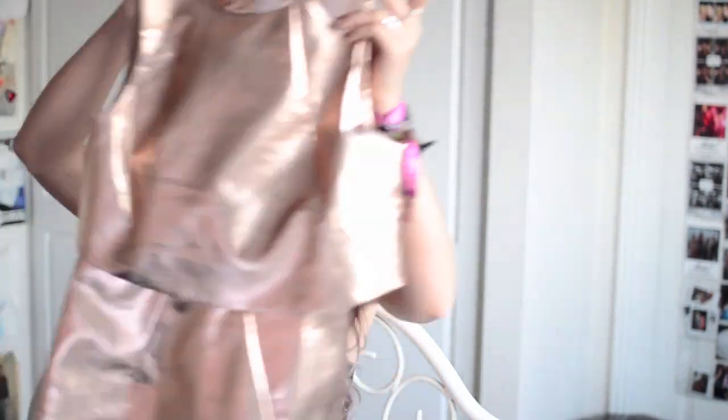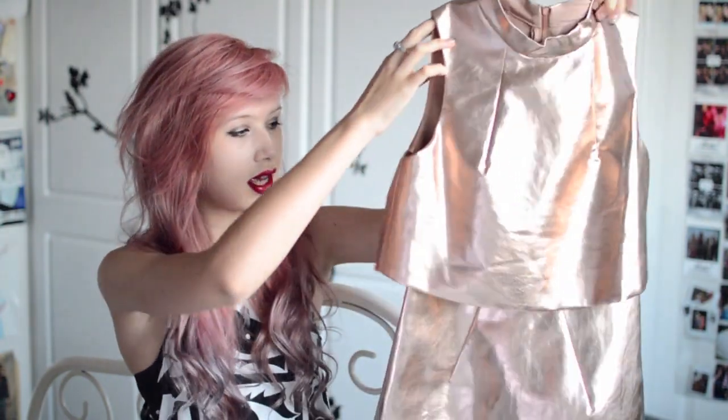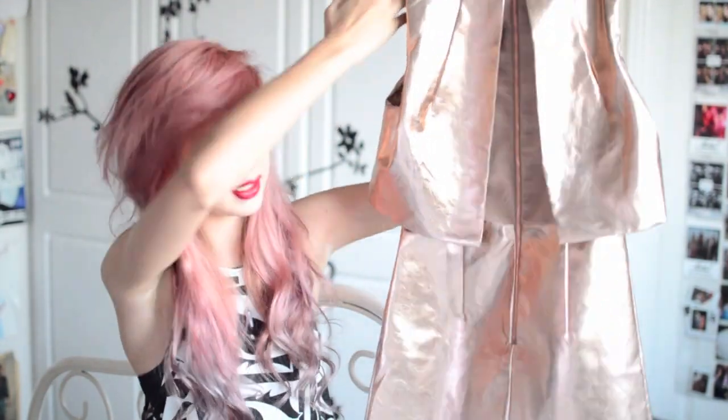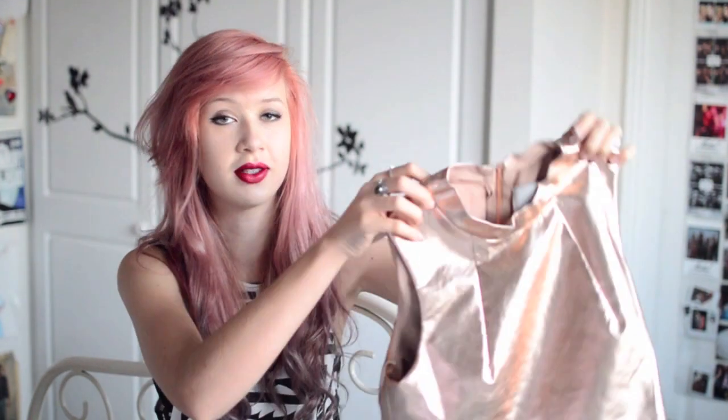First couple of items are from a shop called Lavish Alice, and the first is this dress. It is a metallic rose gold, made to look like a two piece but actually it's a dress. It's got a nice slit detail on the back with a rose gold zip, and this is £55. I thought the colour would suit me but it kind of doesn't really go well with my skin tone and hair, so I'm a little disappointed — but it's still a gorgeous dress.